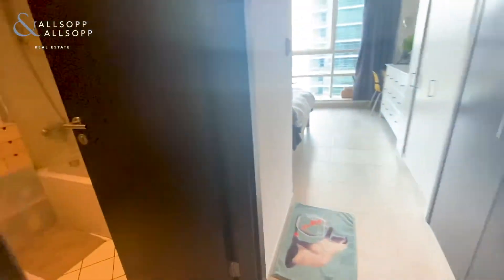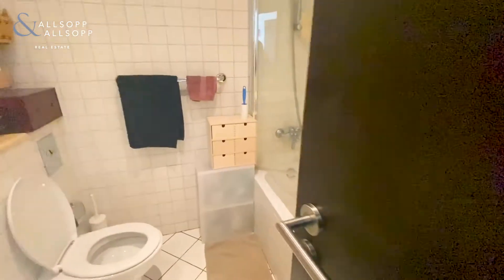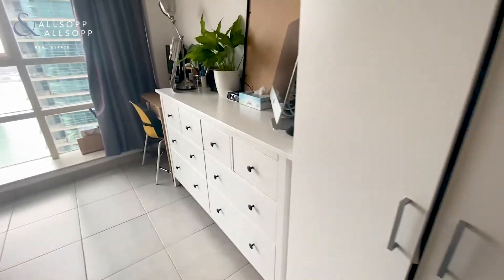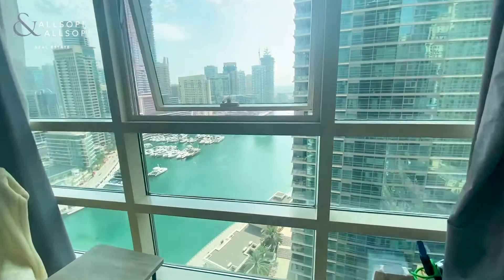The master bedroom has an en suite with a standard shower over the bath. You've also got a lot of fitted wardrobes — two double wardrobes. Again, this is all the tenants' furniture, but you can see what extra furniture you could fit in. There are also great views of the marina.